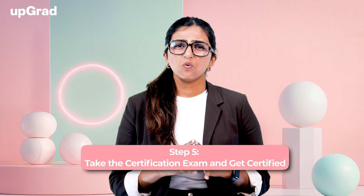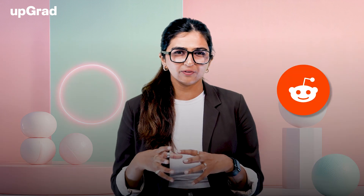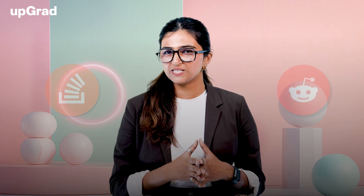Step 5: Take the Certification Exam and Get Certified. Once you feel ready and have hands-on experience with DevOps tools, take the certification exam. Make sure to review exam guides, practice with mock exams, and focus on understanding the concepts thoroughly. For exam prep, review key concepts for your chosen certification, practice with mock exams or quizzes available online, and join forums like Reddit, Stack Overflow, or certification-specific communities to ask questions and share tips.